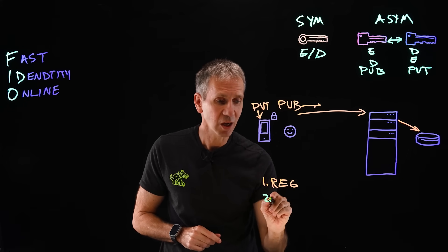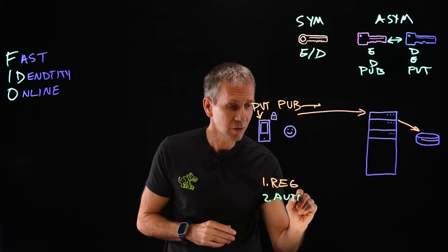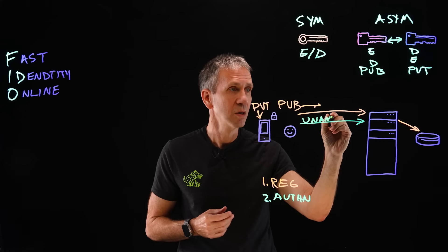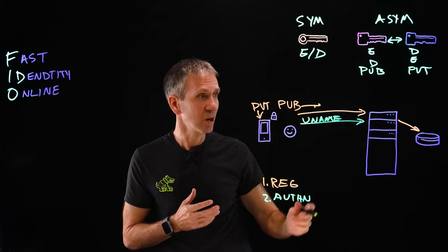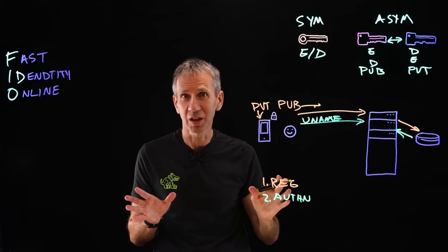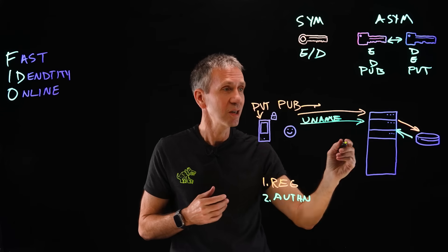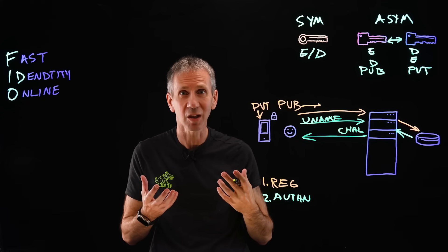That registration happens one time. Now when the user wants to log in, we need to authenticate. The user sends their username to the web server and says, hey, this is me, I'd like to log in. The web server says, I remember you because you registered with me before — I'll pull in your public key, since you shared that with me. There's never a problem sharing a public key; the only problem is sharing a private key. The server then calculates a challenge: a specially designed message with a timestamp and other unique information, encrypted with that user's public key.